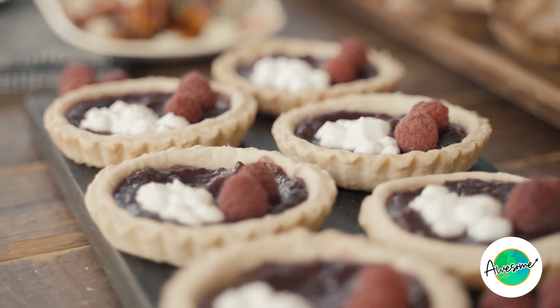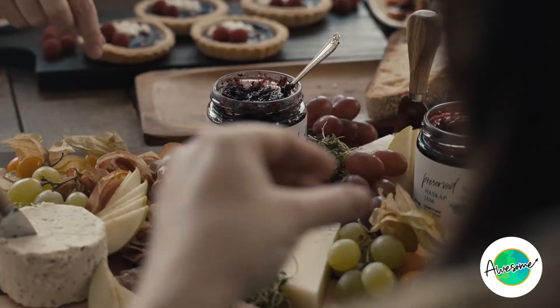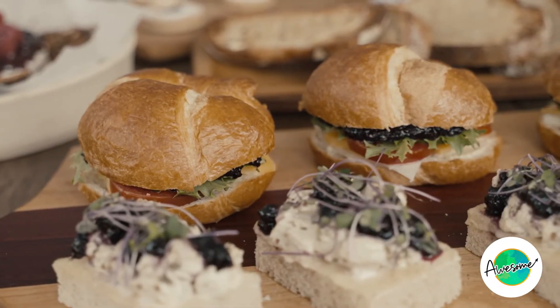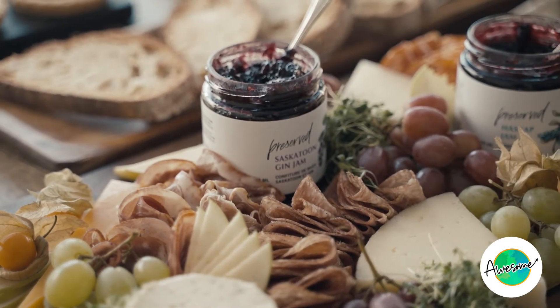When I was working as a chef in fine dining restaurants, I noticed that not many of our local suppliers had added-value products showcasing what they grew. One day I asked one of my farmers why that was, and she laughed and said, 'Vanessa, us farmers — we're really good at farming, not cooking. You should make them.' So in 2018, Preserved was born and we've been buying farmer-direct ever since.